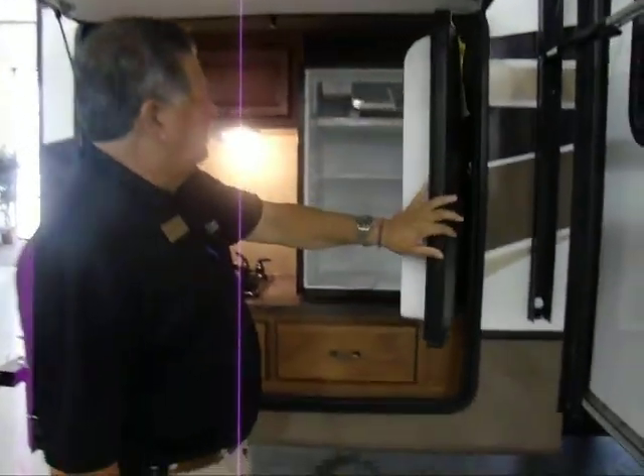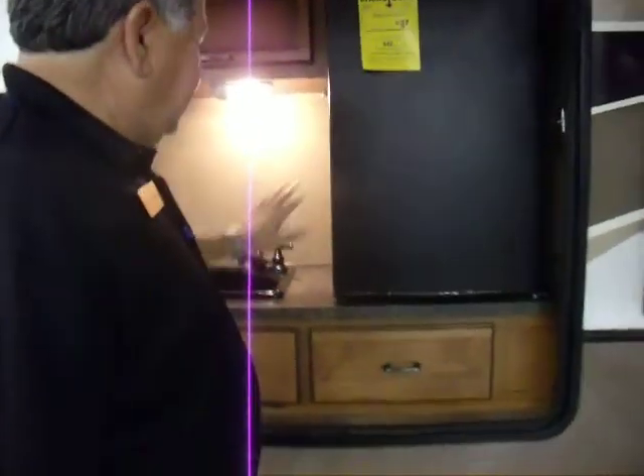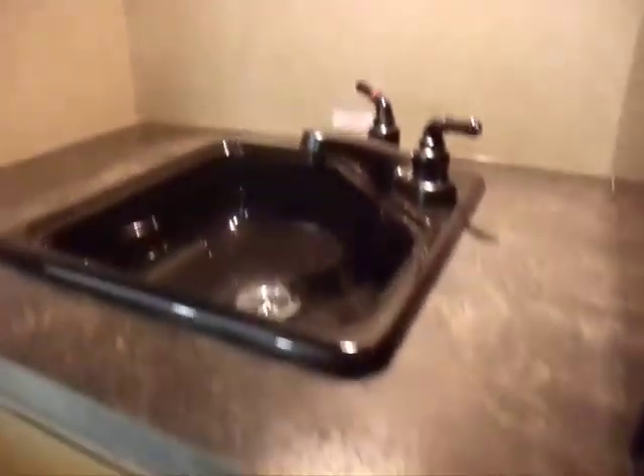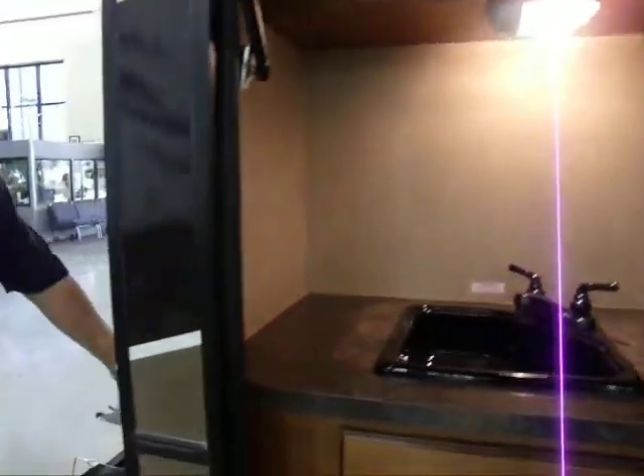Right next to the top, it comes with the fridge — pretty deep, pretty good sized sink, storage, doors, and then of course a hookup for your grill back here.